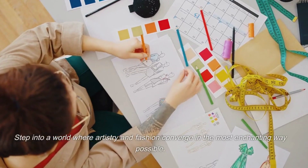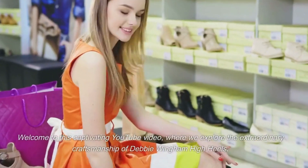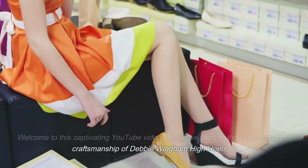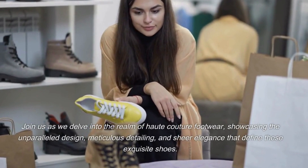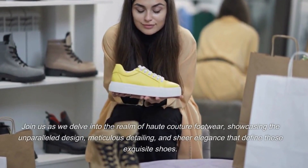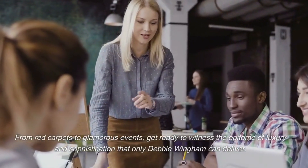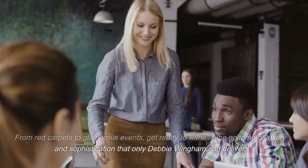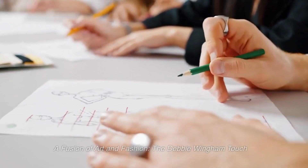Step into a world where artistry and fashion converge in the most enchanting way possible. Welcome to this captivating YouTube video, where we explore the extraordinary craftsmanship of Debbie Wingham high heels. Join us as we delve into the realm of haute couture footwear, showcasing the unparalleled design, meticulous detailing, and sheer elegance that define these exquisite shoes. From red carpets to glamorous events, get ready to witness the epitome of luxury and sophistication that only Debbie Wingham can deliver — a fusion of art and fashion, the Debbie Wingham touch.